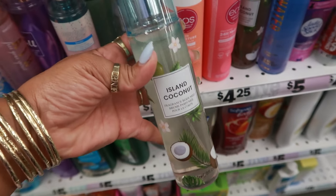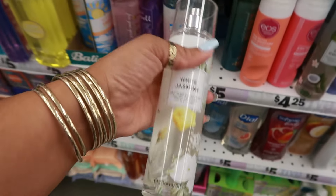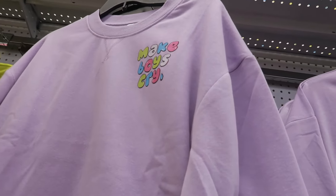Back over here where the body sprays are, there's that Island Coconut — that just made me think about Bath and Body Works. There's also White Jasmine — I didn't smell them so I can't tell you. Magic Spell — I feel like that's a dupe for Love Spell from Victoria's Secret. And there's 'Make Boys Cry.'